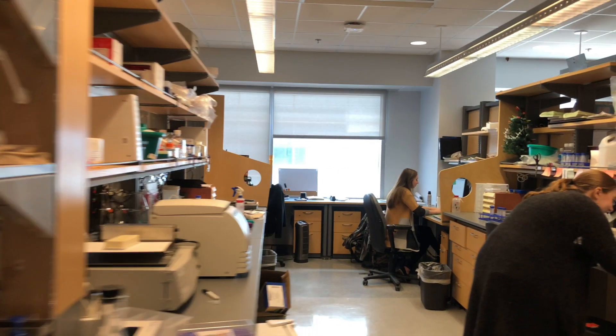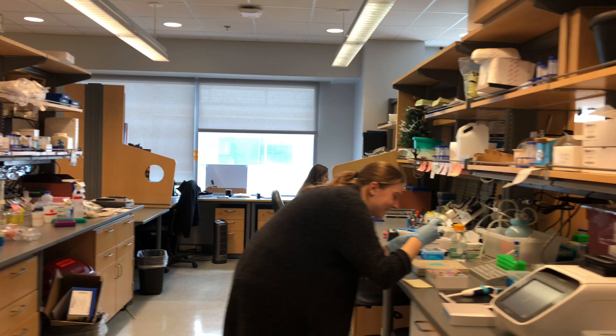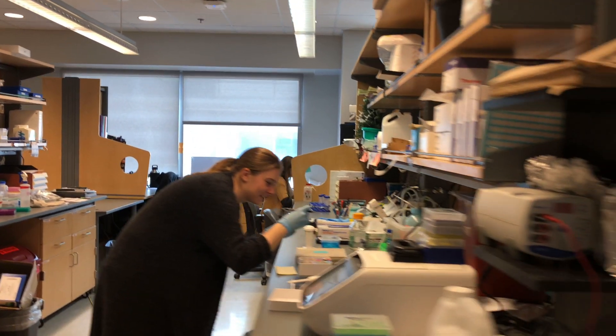My name is Ken Lau and I'm an assistant professor in the Department of Cell and Developmental Biology, and I'm also part of the Vanderbilt Epithelial Biology Center. Our lab works on epithelial cells which line the mucosal surfaces of your body, and we want to decipher how an epithelial tissue actually functions based upon the different cell types that make up the tissue.